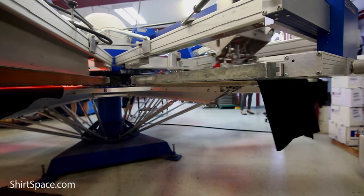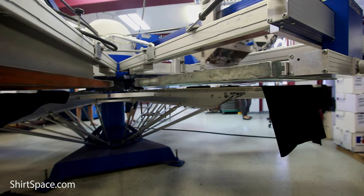When it comes to decorating the Port & Company PC381, it's a great t-shirt because it allows variety with customizations. You can screen print with water-based, discharge, and plastisol inks. You can use heat transfer vinyl, but just make sure that your products and techniques can withstand 65% polyester.